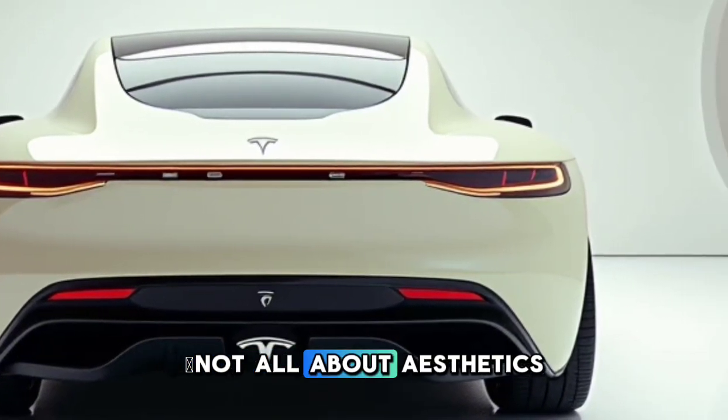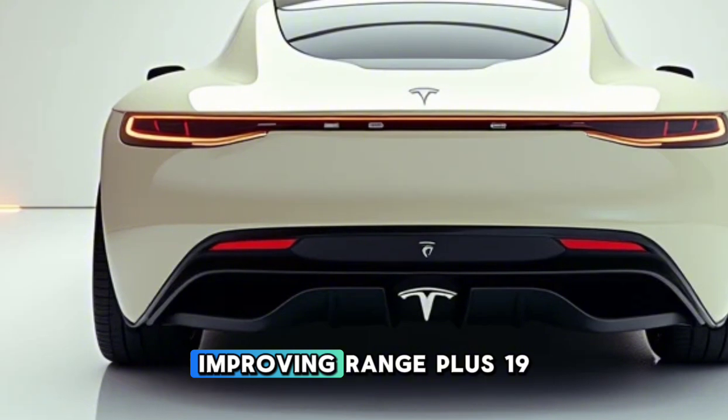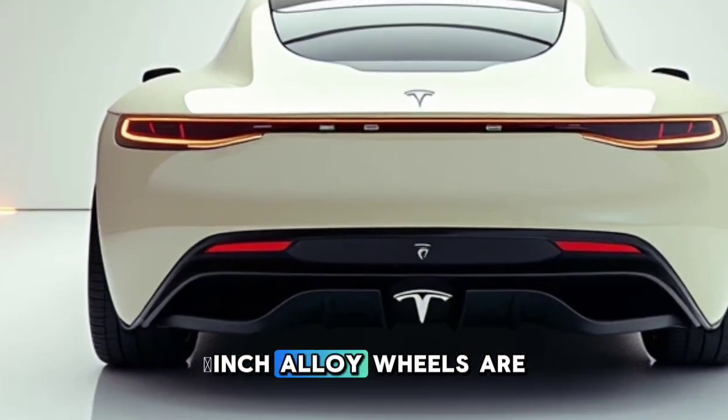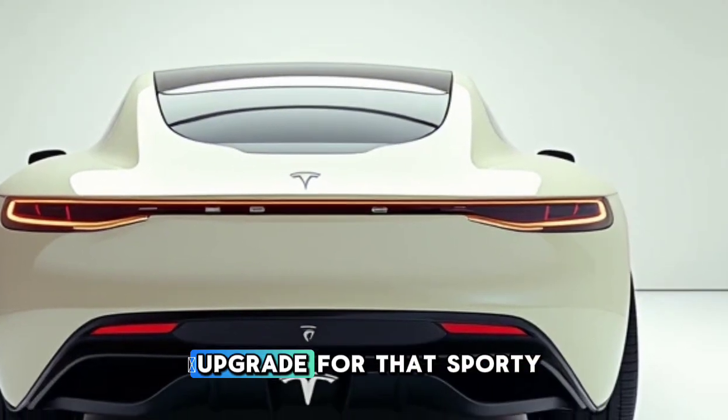But it's not all about aesthetics. The aerodynamics have been fine-tuned to reduce drag, improving range. Plus, 19-inch alloy wheels are standard, but if you're feeling fancy, there's a 21-inch upgrade for that sporty vibe.